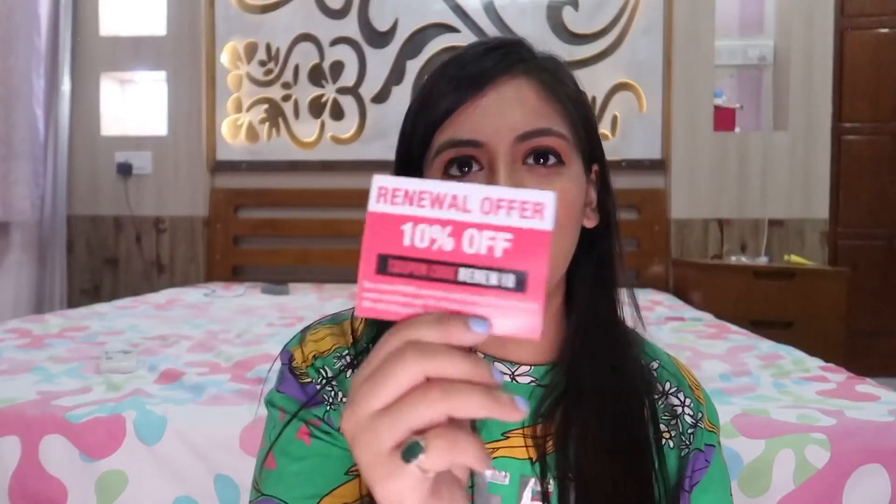You also get a few coupon codes — there's a renewal offer: if you order the July bag and like it, you can use code RENEWAL10. I'll leave all the links and discount codes in the description below. Overall, I absolutely love all these products, especially Sugar Cosmetics. I'm a big fan — it's a made-in-India brand, so we're promoting made-in-India products.